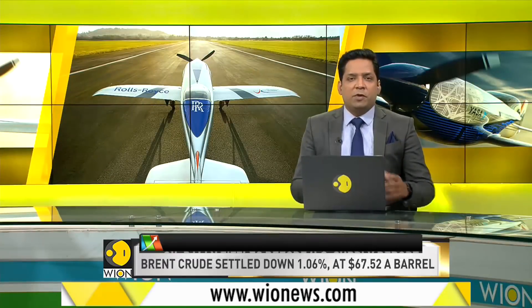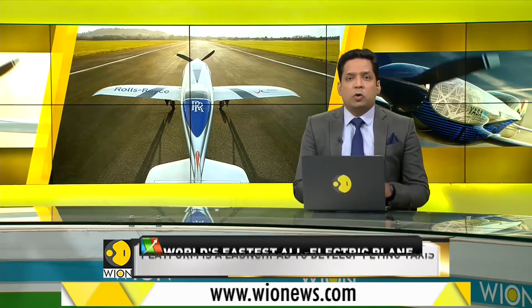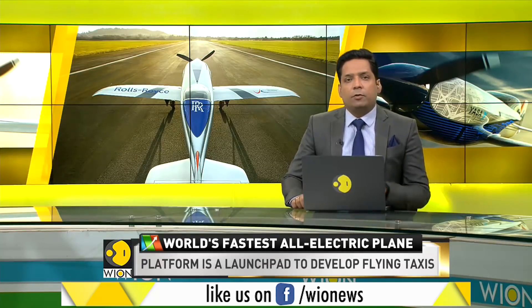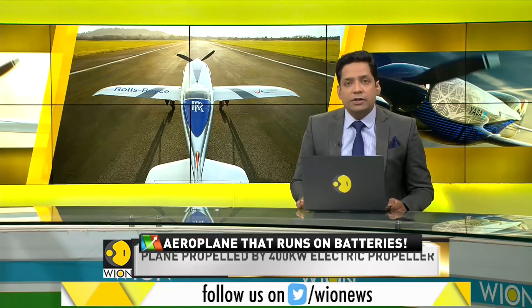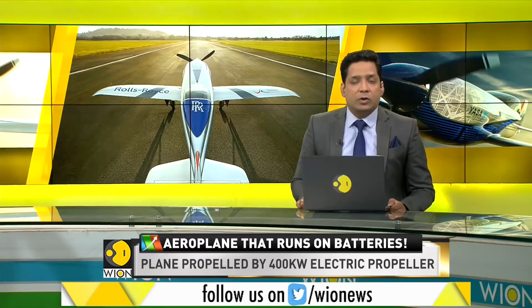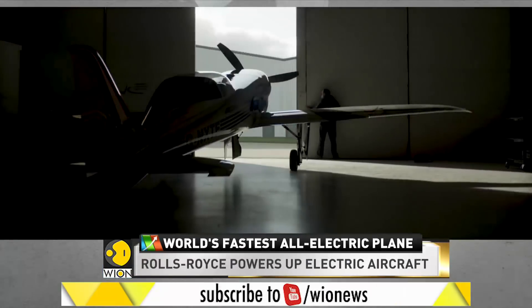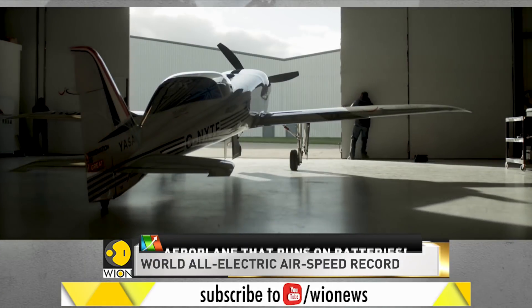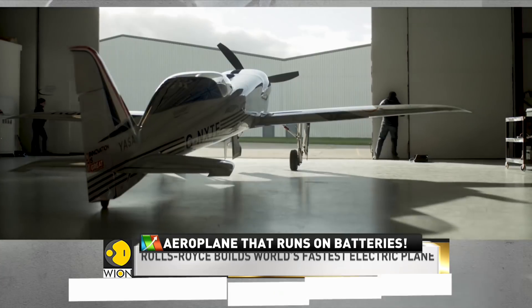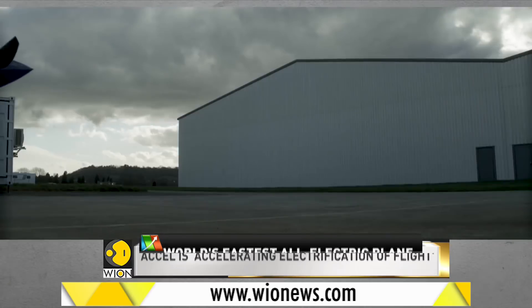Over to the world of aviation, where we are talking about the future of aviation. British aerospace firm Rolls-Royce has completed a test of the world's fastest all-electric plane. The state-of-the-art technology has been tested on a full-scale replica of the plane's core called an Ironbird. The core includes a 500 horsepower electric powertrain which has set world speed records. The plane is part of a Rolls-Royce initiative called EXCEL, short for Accelerating the Electrification of Flight.